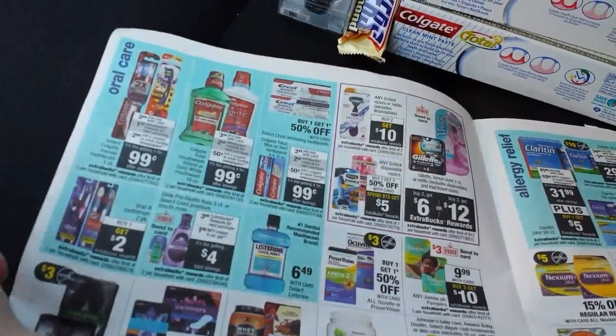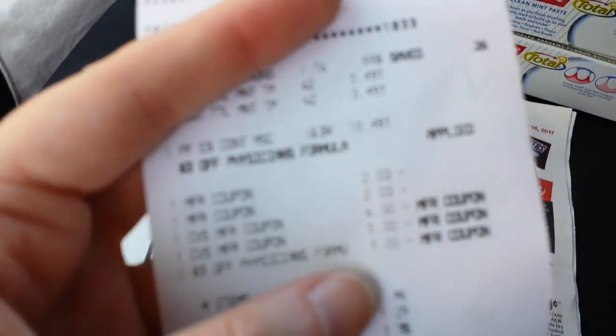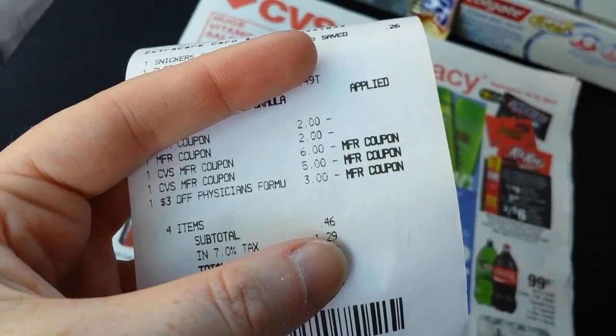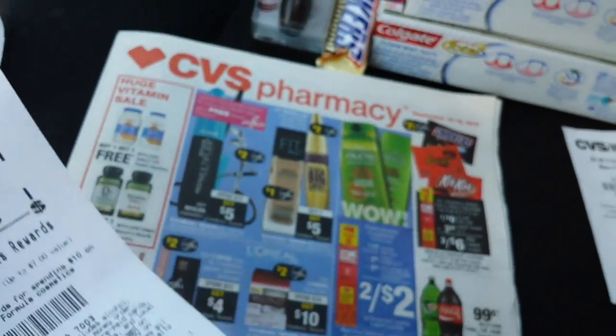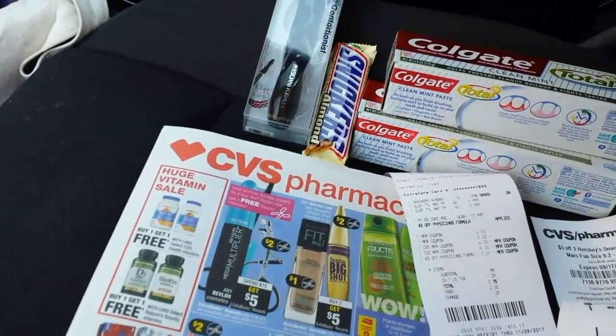So those are the things that I got today. All my coupons worked just fine, and my five dollar and six dollar ExtraBucks scanned. It was 46 cents plus $1.29 in tax, and I got $11.75 back. I thought that was a pretty good deal today. Alright, I'll talk to you guys later.